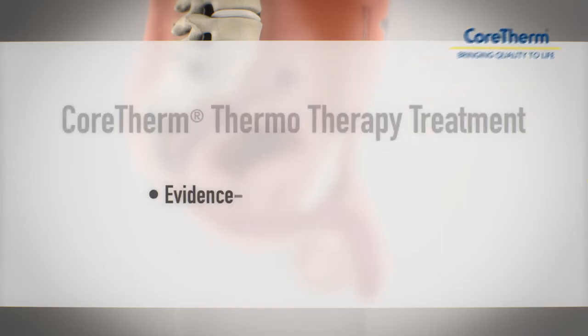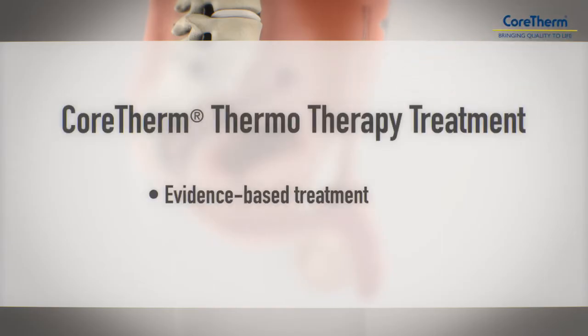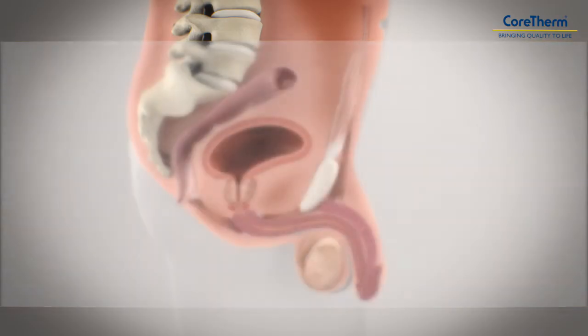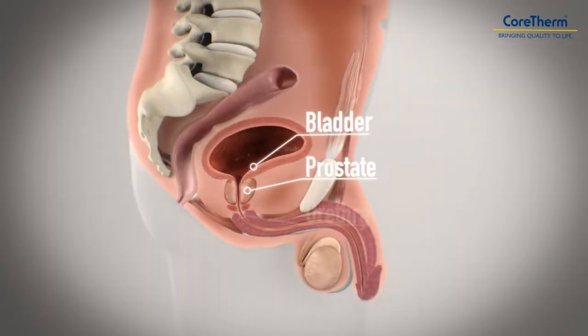CoreTherm is an evidence-based treatment for men diagnosed with benign prostate enlargement, also called BPH. CoreTherm is fast, safe, effective, and suitable for most men. The procedure takes approximately 10 minutes and is performed in the doctor's office. The patient is able to return home immediately afterwards.